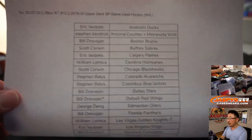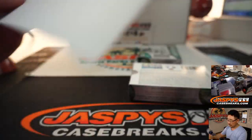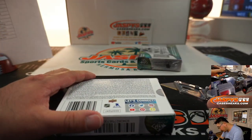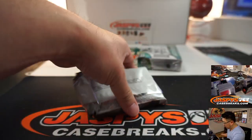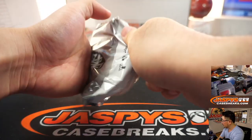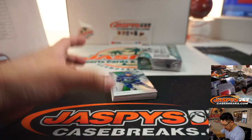Alright, and there is the official printout right there. Good luck.